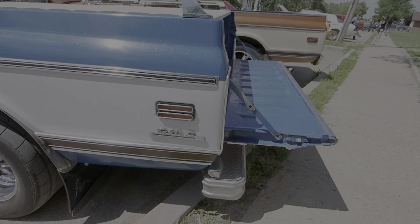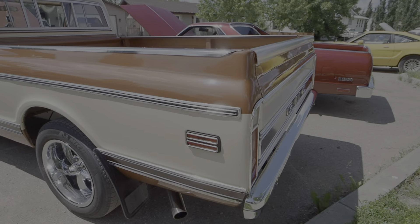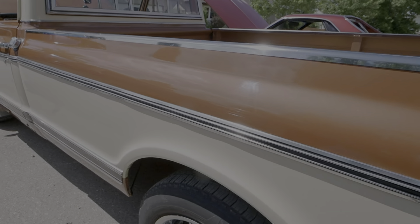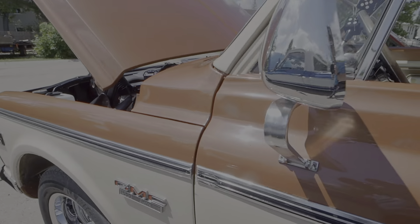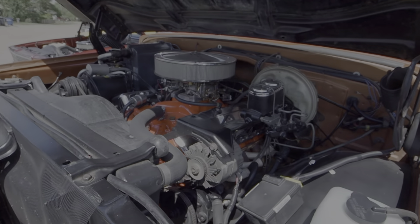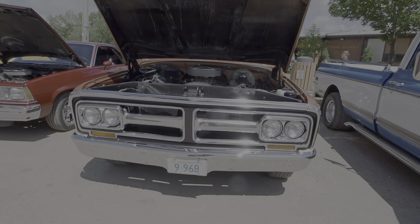There's an old Traeger ETS beside another GMC. This one also appears to be a 1972 big block truck — yeah, very nice.